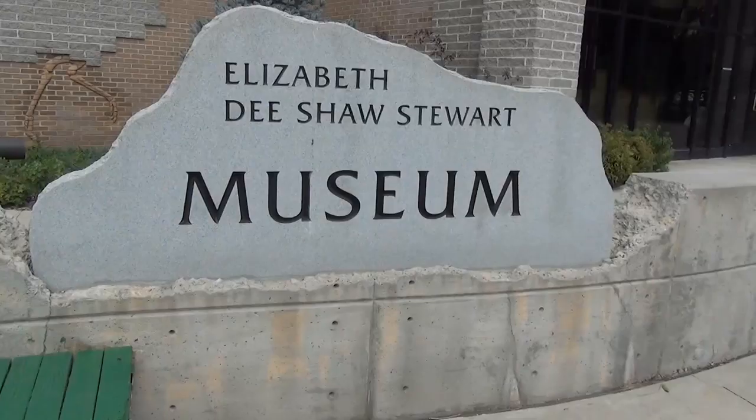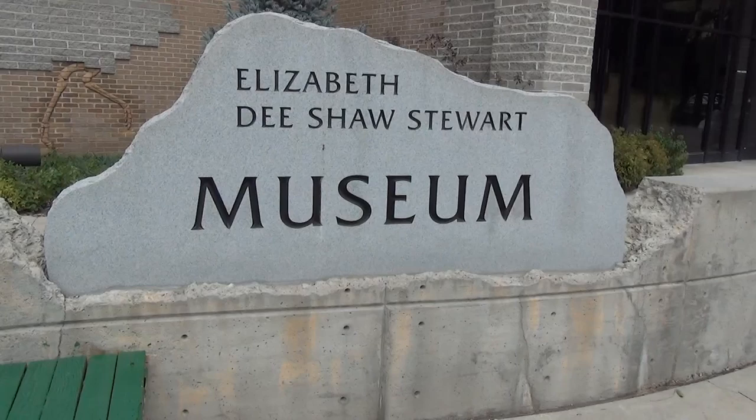The park is not the only place to visit though. There's also the Elizabeth D. Shaw Stewart Museum, which is more of a traditional museum as opposed to the outdoor displays in the park, but it's all included in admission.